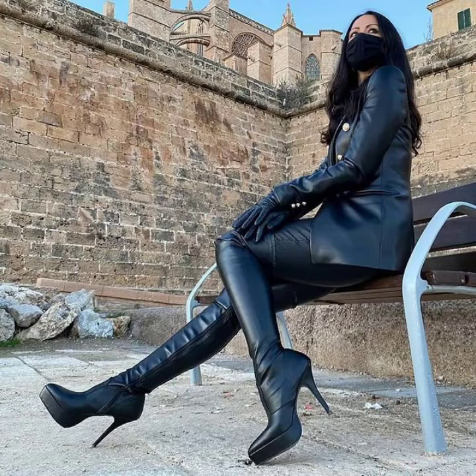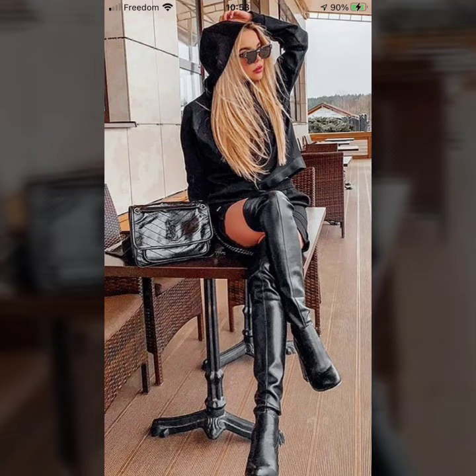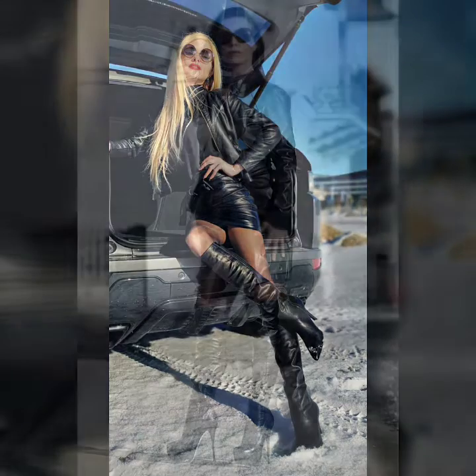Hello everyone and welcome back to my YouTube channel. How are you guys? I hope you all are fine and doing very well. Back again with a new video, new style, and perfect ideas. Today's video is about long boots and high heel shoes.